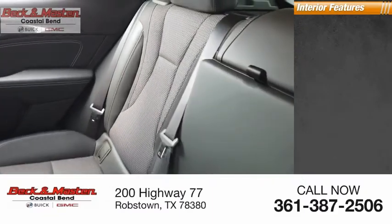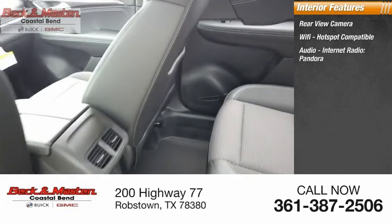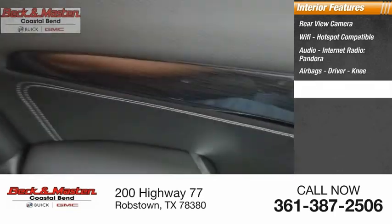Inside you'll find a rear-view camera, Wi-Fi hotspot compatible, audio with internet radio and Pandora, airbags including driver and knee airbags.